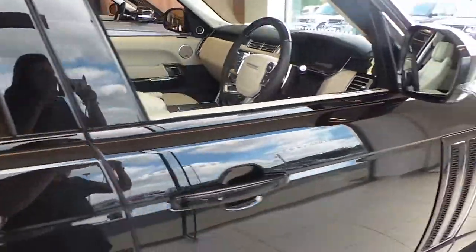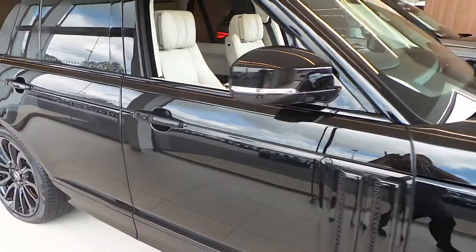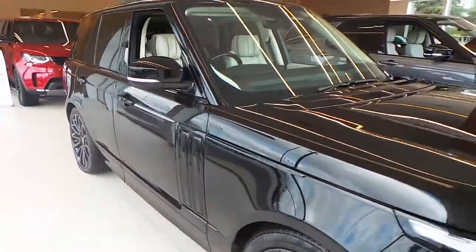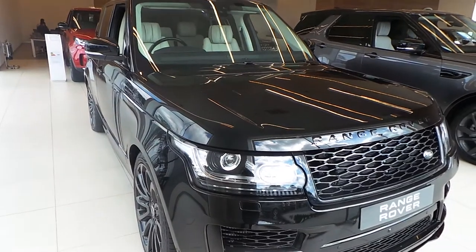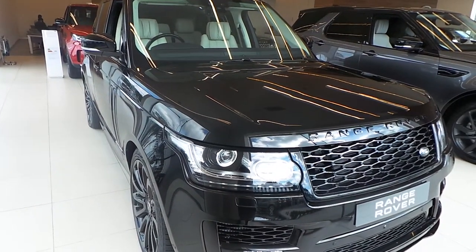This car has done nine miles. If you require any further information on this car, please don't hesitate to give us a call here at Stafford. Our contact number is 01785 211 131. Thank you for watching.